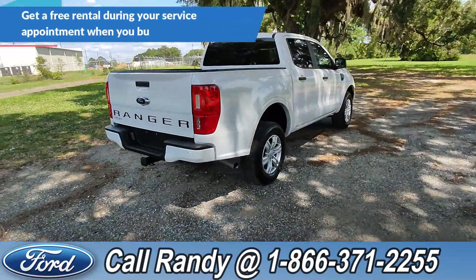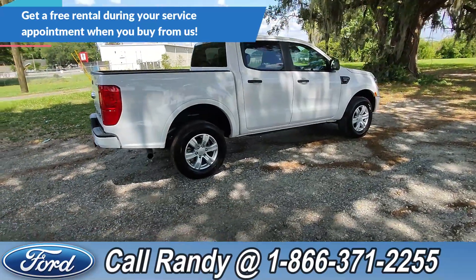If you'd like more information on this Ranger, you can check it out online at SantaFeFord.com or give us a call at the number below.